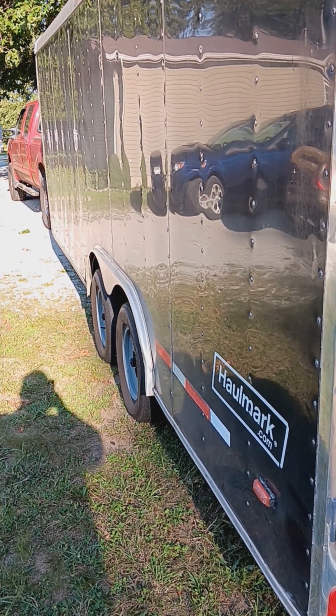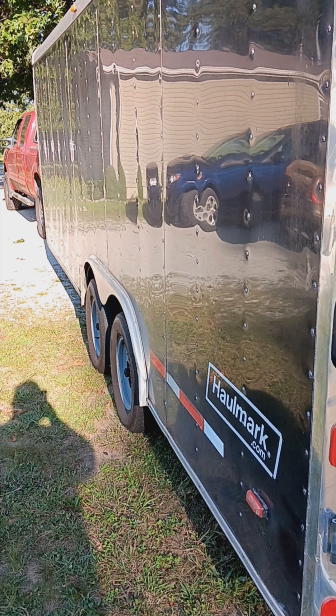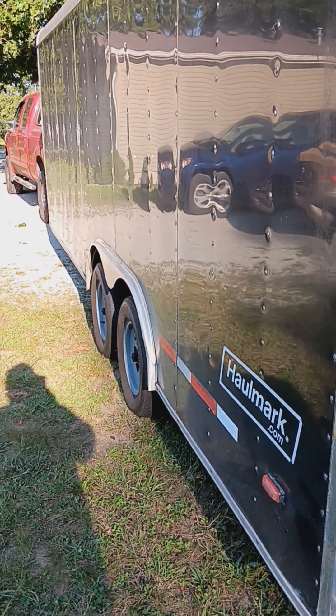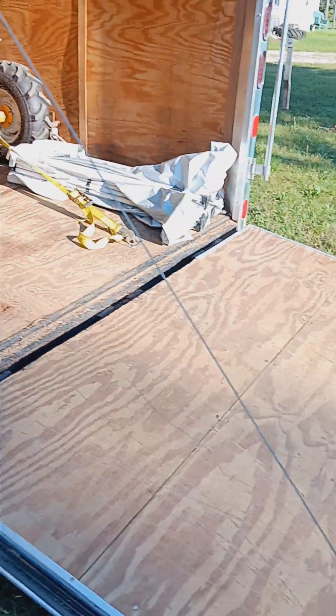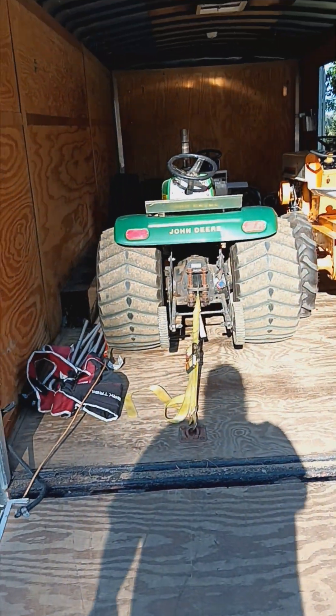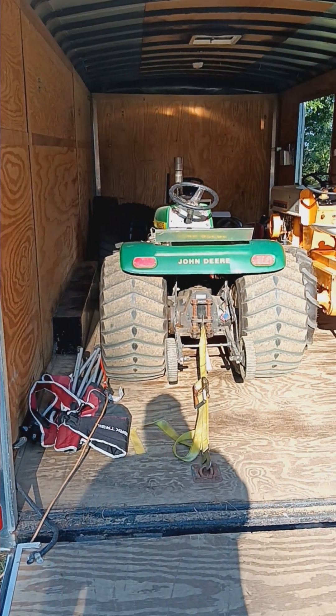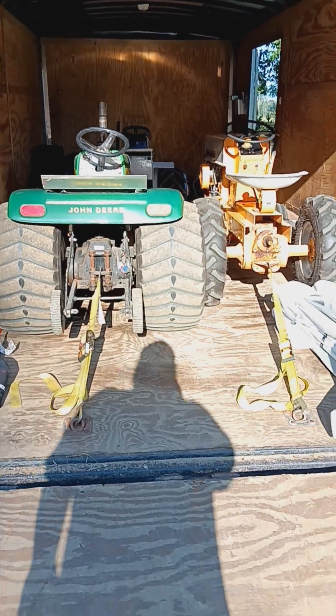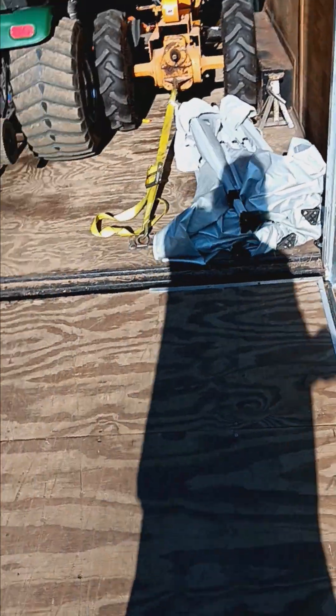Good morning YouTube and welcome back to another episode of Pulling Season with Miller Pulling Team. Got the trailer all opened up, got the Nifong family's John Deere on the charger, and got Financial Mistake on the charger.